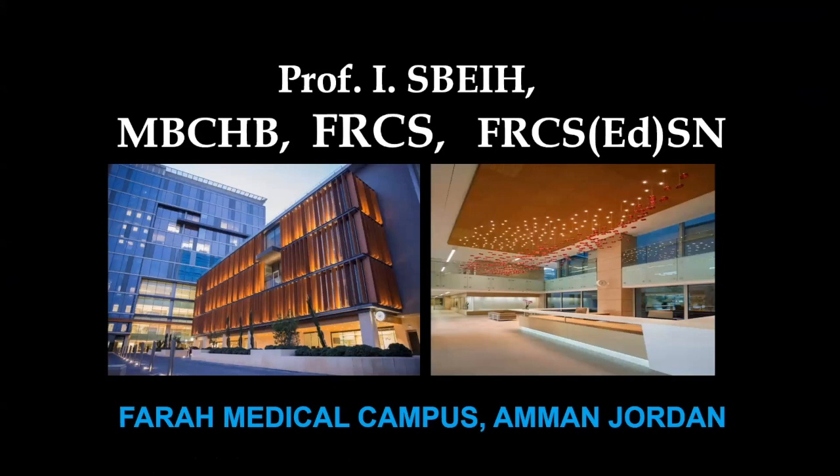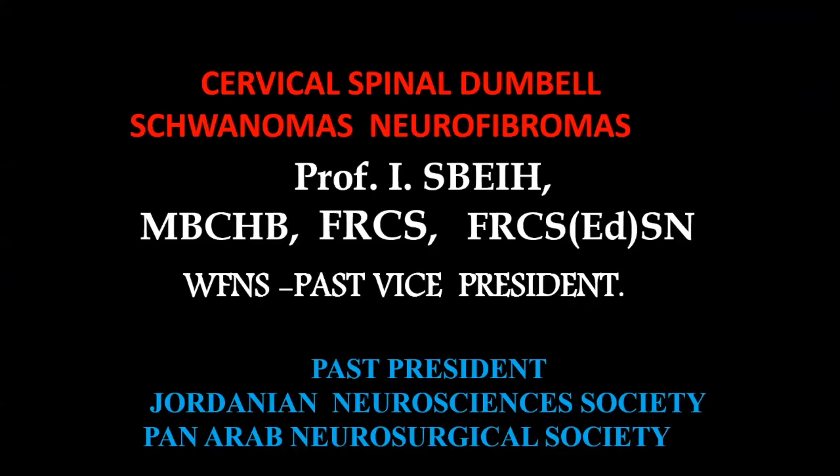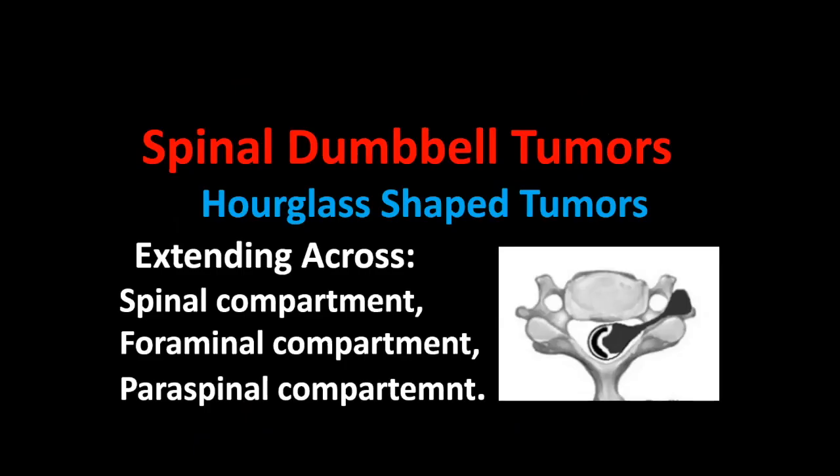Good evening — good morning — whatever you are. My name is Abraham Sabaya, I'm from Jordan and this is the place I work in, Amman. It's the Farah Medical Campus, and this is the black iris of simple Jordan, which I usually put during my lectures. Today we're going to discuss a very unique topic: cervical spinal dumbbell schwannomas or neurofibromas. We'll discuss that from the clinical, radiological, operative, and pathological points of view.